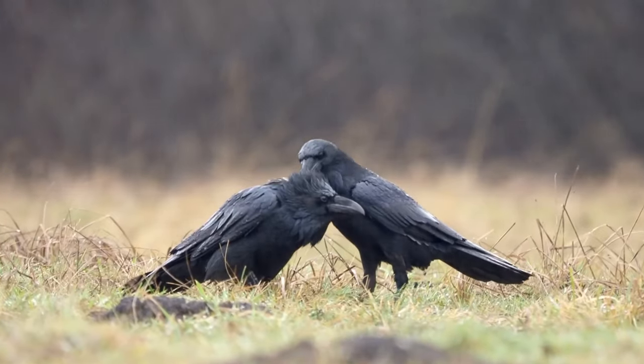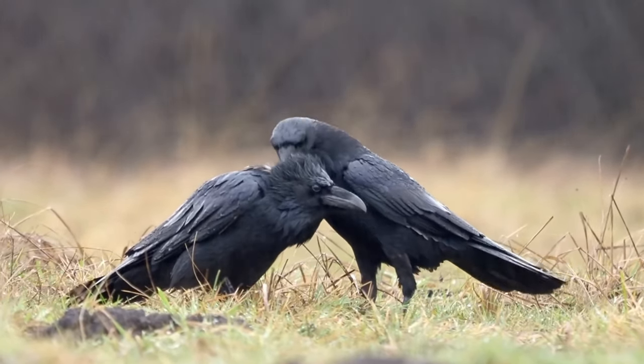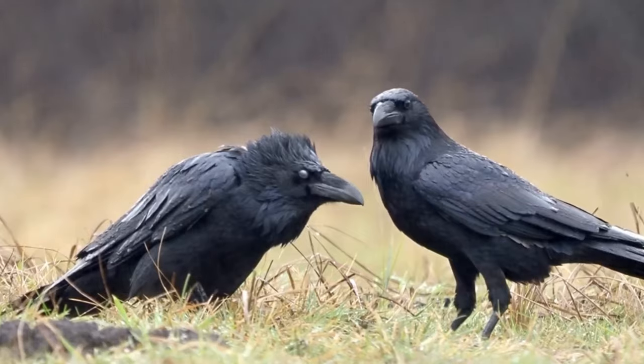In the wild ravens have an average lifespan of 10 to 15 years, with one ringed wild bird surviving to 22 years and seven months of age. In captivity they often survive for more than 40 years.